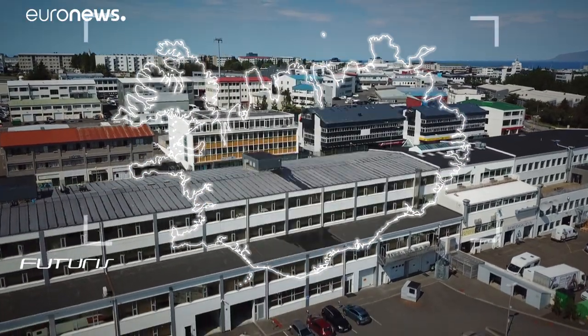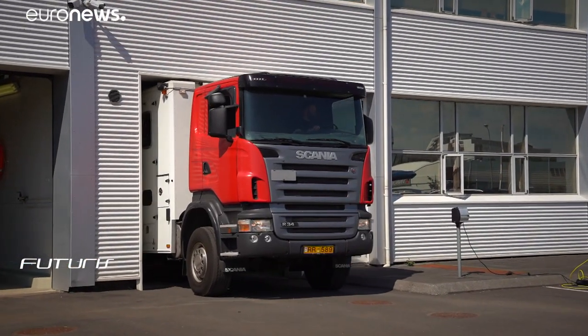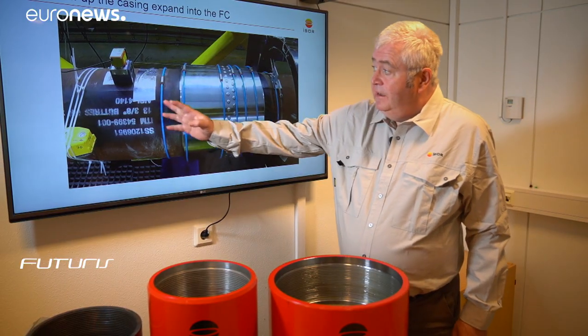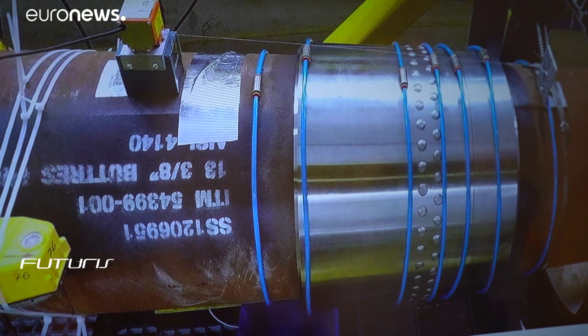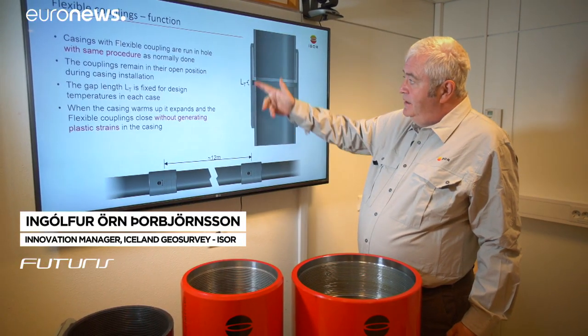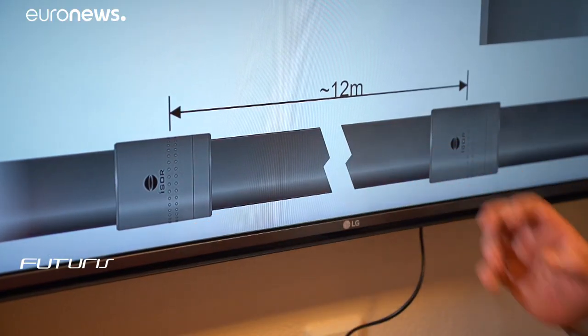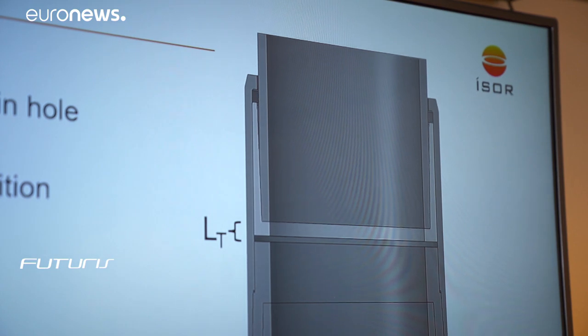Technology was developed by scientists as part of a European research project coordinated from an institute in Reykjavik. The objective was to redesign flexible couplings to allow thermal expansion and minimize the risk of them buckling. When the pipes connect into the connector, normally it's fixed. But in the flexible coupling, it allows the pipe to expand into the coupling, which takes away the stress in it.